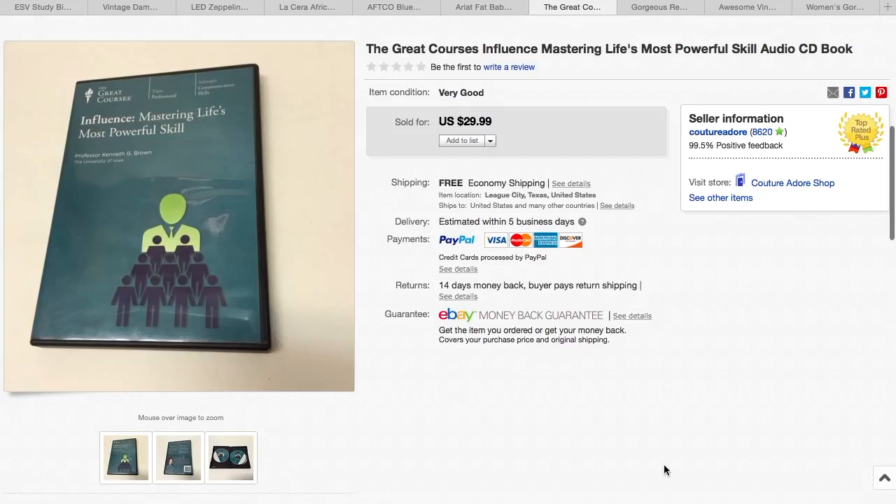The next item is an audio CD book by The Great Courses, The Teaching Company. I picked this up when we were in Austin for a couple dollars at one of the thrift stores we stopped at, and it sold for $29.99 with free shipping.